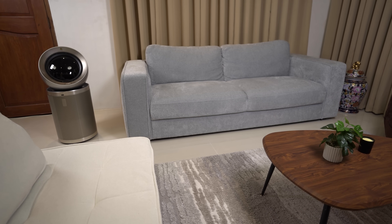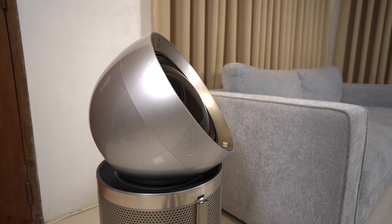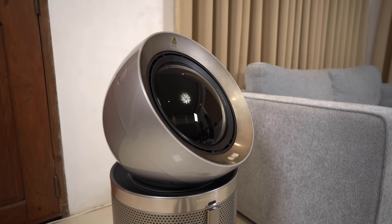Noise is a significant factor for me. In its low setting, the PM20 operates at a mere 32 decibels, making it whisper quiet and practically unnoticeable.